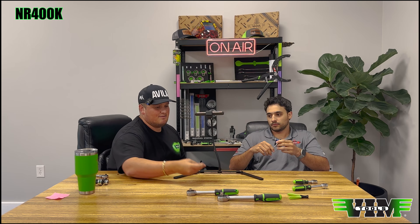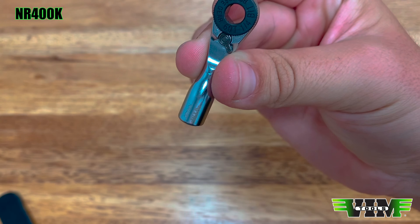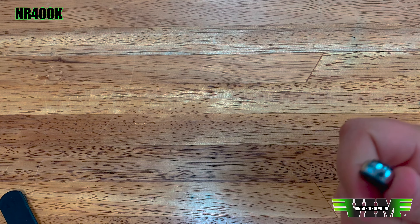We'll start with something that is for sure coming in no matter what. Give me the other one — the NR 400, which is the stubbiest bit ratchet you'll ever see. Look how small — boom! The VIM NR 400 super stubby quarter-inch bit driver has a thumb wheel.